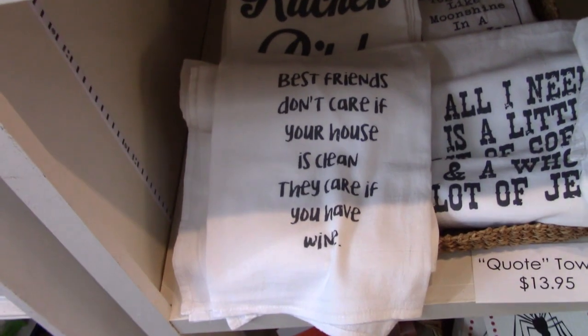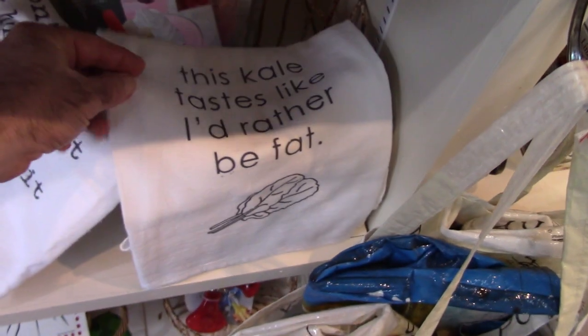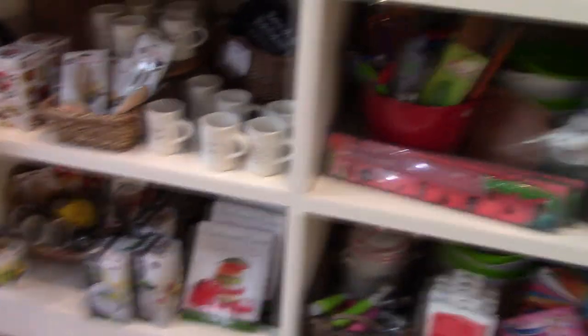Their quote towels are $13.95 no matter what the quote on them. One says, 'Best friends don't care if your house is clean. They care if you have wine.' Another one says, 'This kale tastes like I'd rather be fat.' This is a great store.